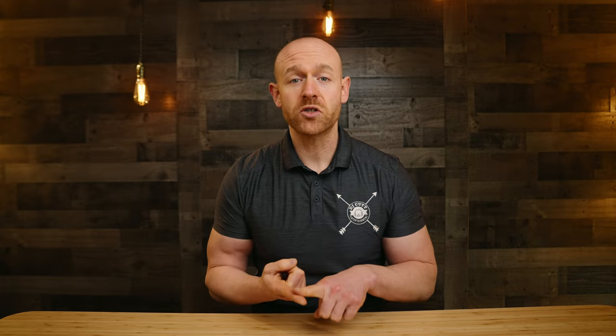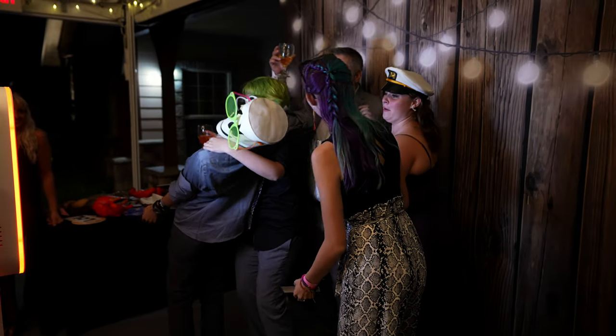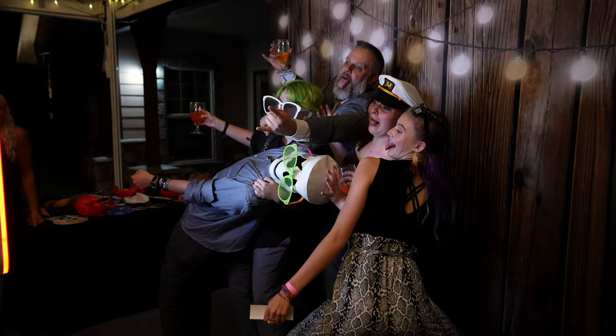With our photo booths, we use what is called an open air system. We have a pillowcase backdrop, a photo booth head, and an attendant that's going to be making sure that the photo booth is run properly. And then we're going to have a table that has some different props on it.